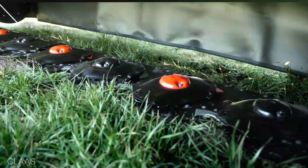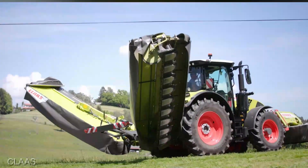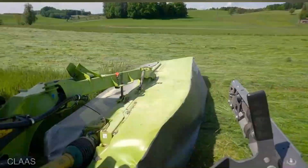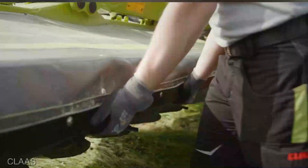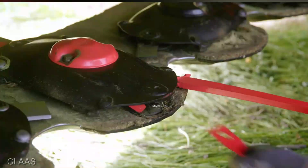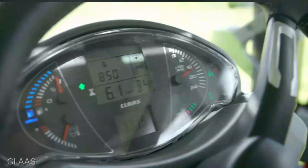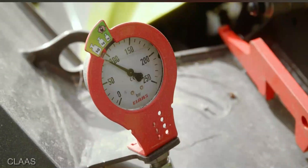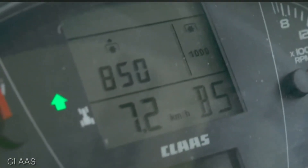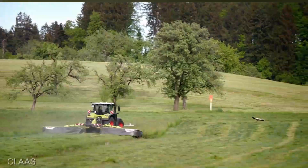Here's where the magic truly happens — the mower conditioner part of the equation. The Klaas Disco 1100RC doesn't just cut your grass, it conditions it to perfection. Thanks to its precisely engineered rollers, it crimps and folds the grass, allowing for better drying and faster baling. This results in higher quality hay that your livestock will absolutely adore. The Klaas Disco 1100RC Business Mower Conditioner is a haymaking beast that'll revolutionize the way you farm. Yes, it comes with a hefty price tag, but when you factor in the time saved and quality of hay, it's an investment that pays dividends.